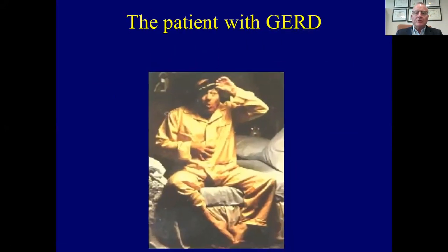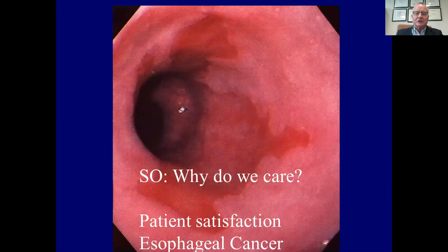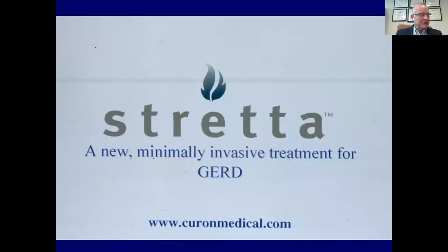A patient with reflux can be a challenging patient and has multidimensional symptoms and objective or subjective evidence of significant gastroesophageal reflux. Why do we care how we manage it? One is for patient satisfaction — we want patients to feel better. The other is to objectively prevent gastroesophageal reflux disease and subsequent esophageal cancer.